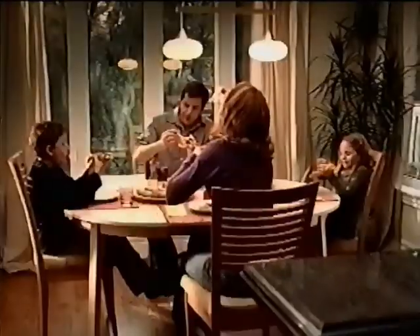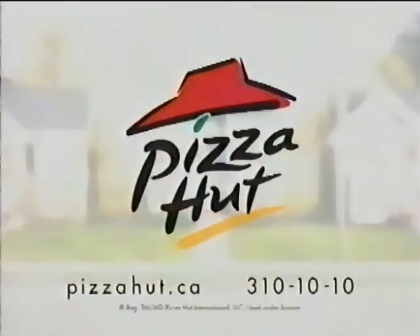Great crust, great pizza. It's all in the hut. Pizza Hut. Order online today.